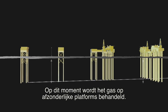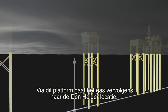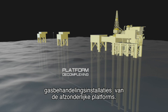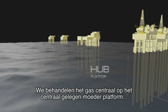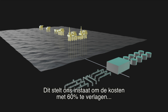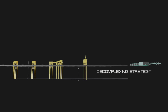At the moment, we're processing gas on individual platforms, which then feed into a main hub, which then exports to the Den Helder plant. As part of the decomplexing strategy, we're going to remove the gas processing from the individual platforms, centralize that on the hub — on one offshore platform — treat it there, and then export it to Den Helder. That actually allows us to lower the cost base by about 60% while reducing our energy consumption and emissions.